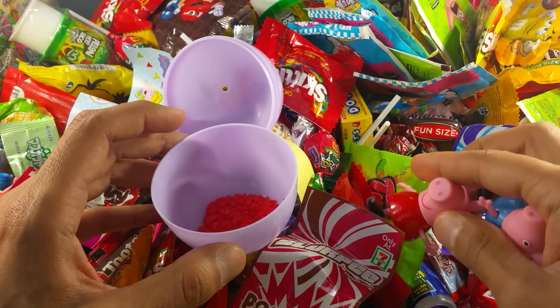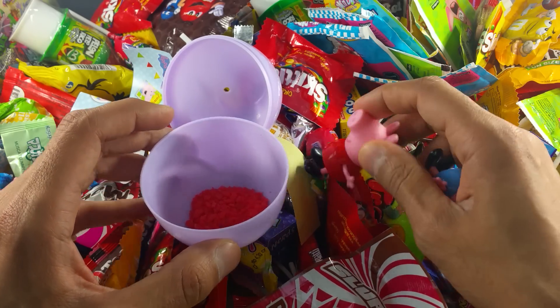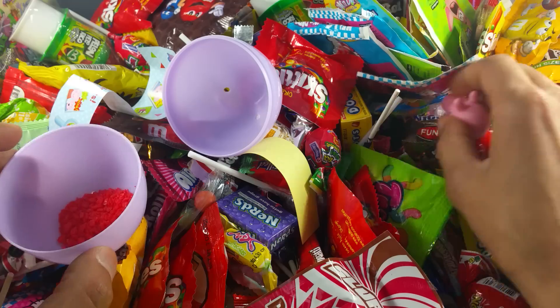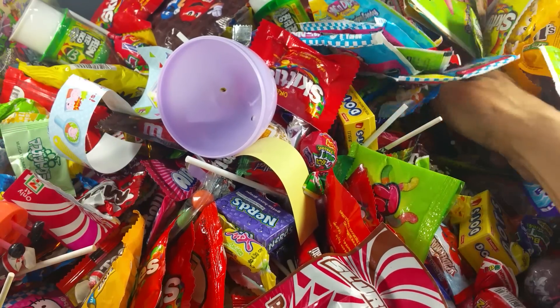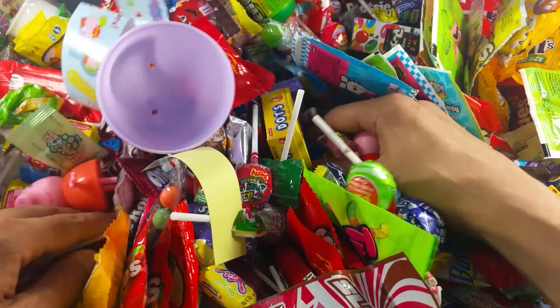It fell on me, look! Peppa, we got all covered with candy. That's okay. Let's go hunting for some more. There must be a lot of candy in here. There must be a lot of surprises in here. Let's find out what else is there.